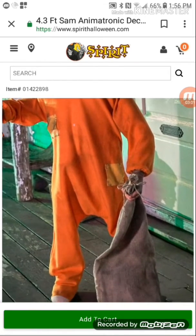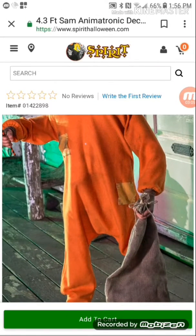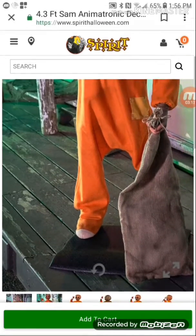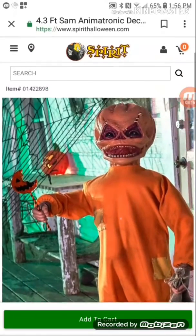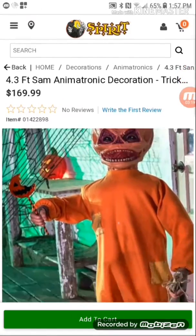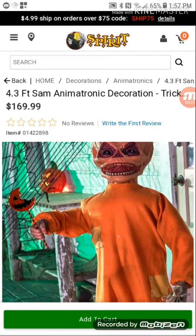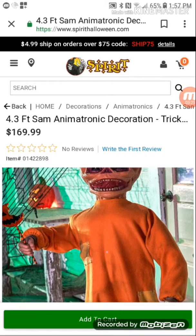So what I think about this prop: 10 out of 10. I would most likely buy it, but I don't got the money, so I won't buy it. It is a cool prop anyways. I'll see you guys in the next video, bye.